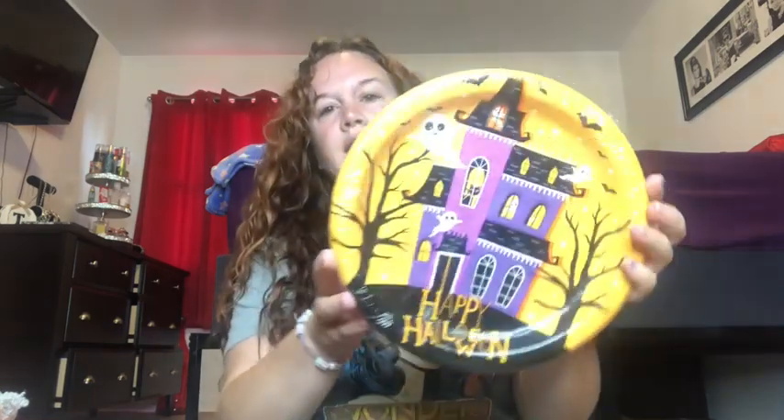Mama gets tired of washing dishes, so I picked up these 'Happy Halloween' paper plates — 18 of them. When we're having pizza or hot dogs there's no reason to get out my good china. I also got this little jar that says 'You Had Me at Woof' because I have all the dog treats but wanted something to keep them in.